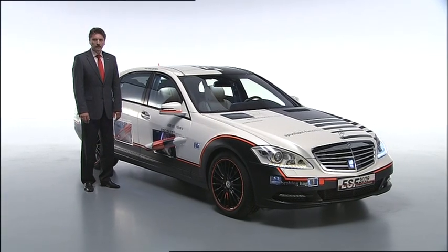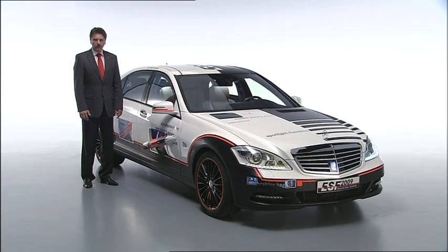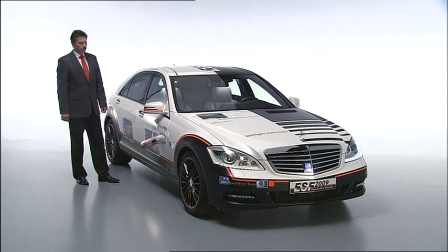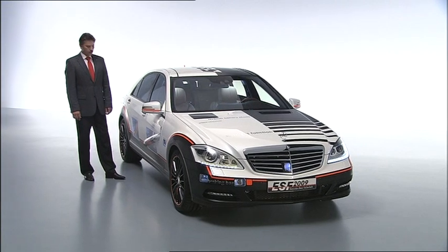We at Mercedes take a comprehensive approach to the subject of vehicle safety, namely as an interaction between accident prevention and occupant protection measures. The ESF 2009 experimental safety vehicle demonstrates the various ideas we have in this respect.